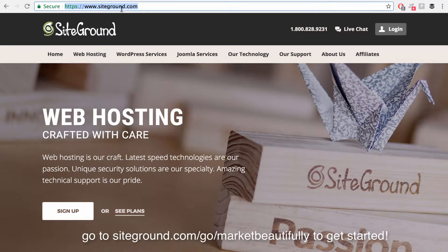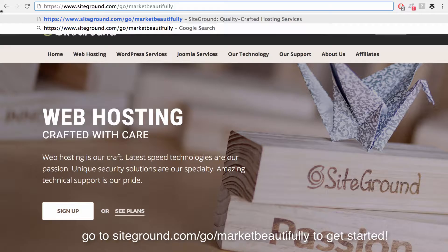Now let's go to siteground.com/go/marketbeautifully, and you can actually get a better deal at this link at times. I went to this site not through this link and it was $5 a month, and then I went through it with this link and it was $3.95 a month. So if you go to this link, sometimes you actually do get a better deal, which is pretty cool.